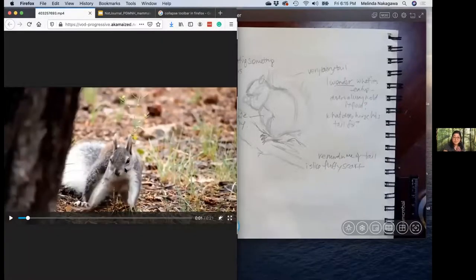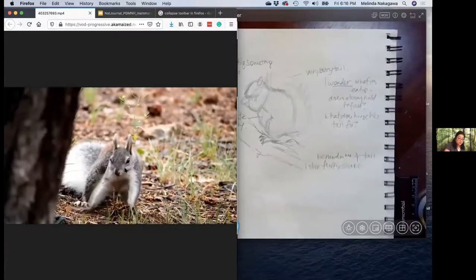Now I'm going to play this video. We're going to pretend like we're outside in the woods together again and we come across a squirrel. I want you to watch this video and pretend like you're outside with your nature journal, and just notice what's happening, then come up with some noticings and wonderings while we're watching the squirrel.